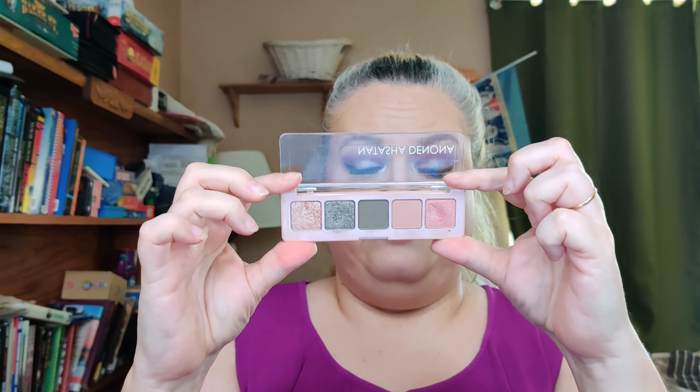The Natasha Denona Mini Retro Palette — I did a video on both of these. For $25 you get to sample her formulas, and if you're into these colors I think it's a good way to try them out. She has several mini palettes at $25, and there's actually one always at Sephora — the Mini Leela palette — marked down to $12.50. If you're into purples, cranberry, gold — there are all kinds of cute little ones to try out.